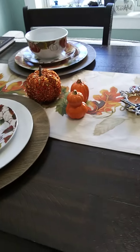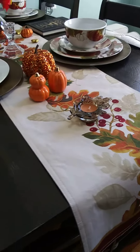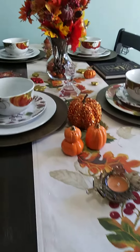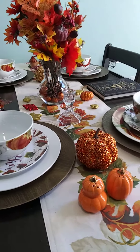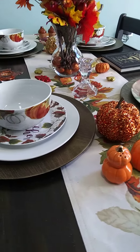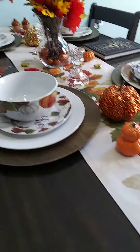So I hope that you all are inspired to do something this fall season with your tables. This is one of my favorite seasons. I try to bring all of Jehovah's creation.